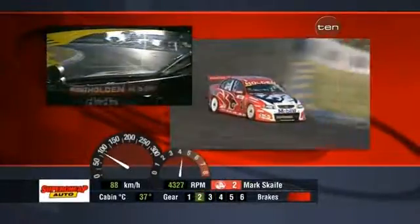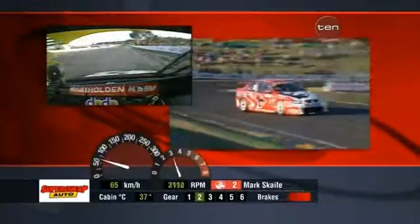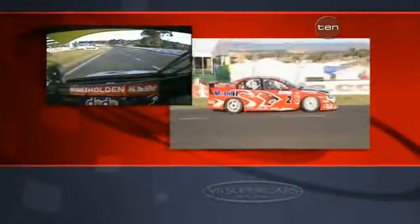Well, that's a lap of a very, very demanding racetrack. We'll have to do plenty of those over the weekend. One sixty-one on Sunday.